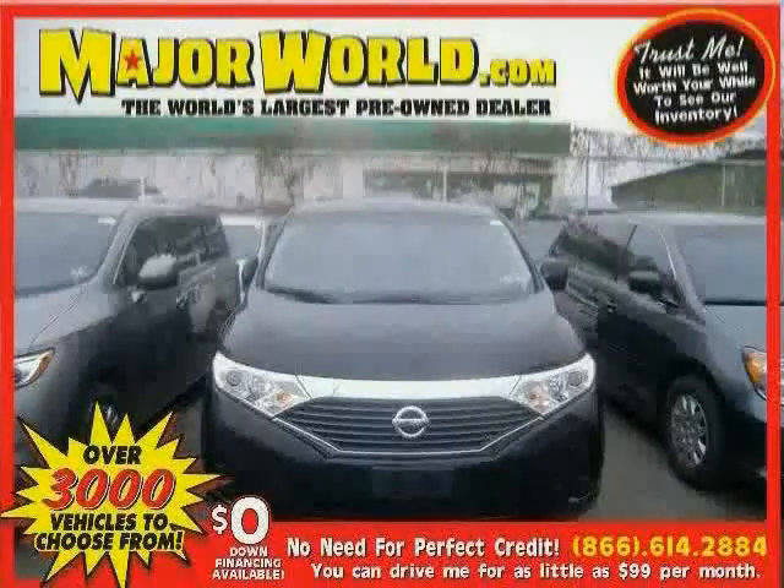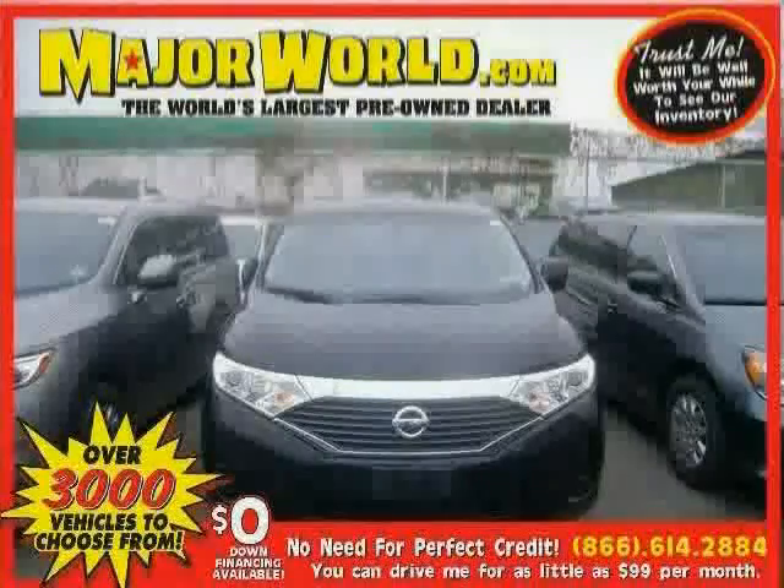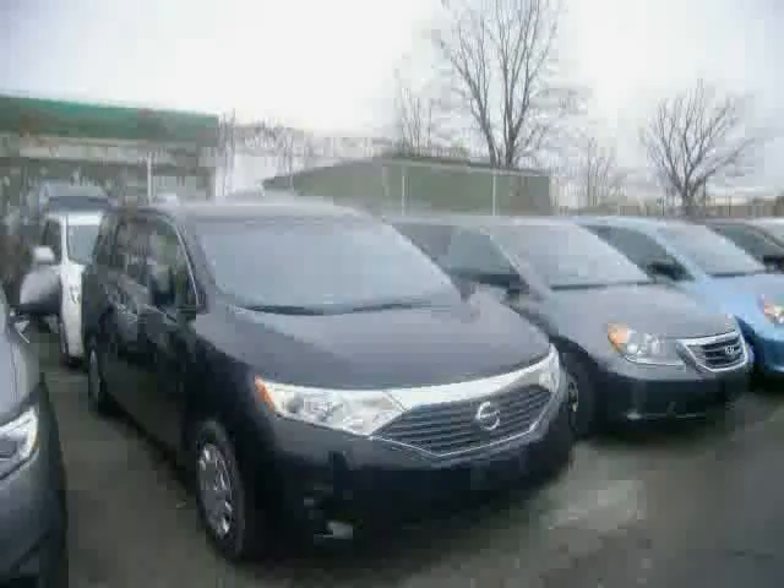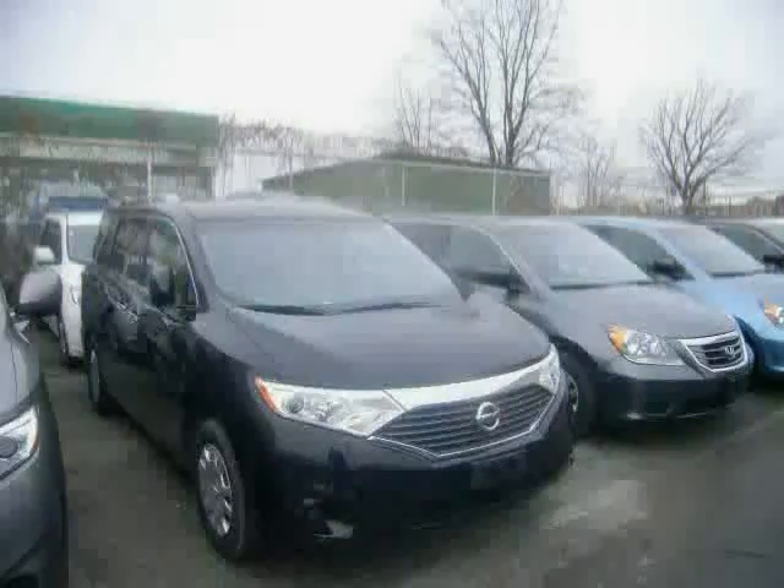Look at this 2012 Nissan Quest equipped with wood-grain interior trim, power door locks, CD changer, stability control, driver and passenger side airbag, rear head airbag, front wheel drive, and traction control.